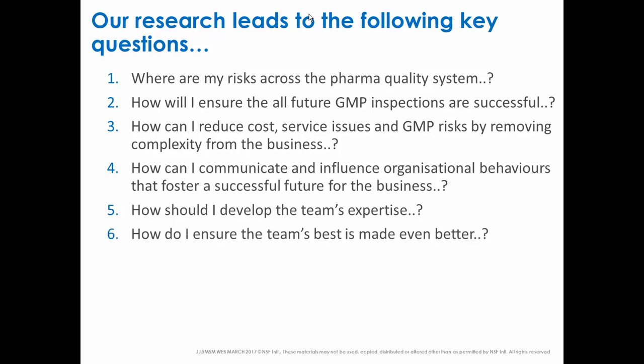How can I certify our people — not just train them but verify the proficiency of that team for the long term, so that they continue to make their best even better? Essentially, making your team the best version of itself.